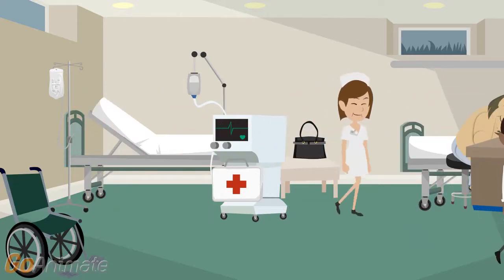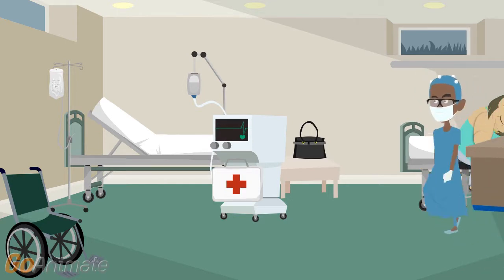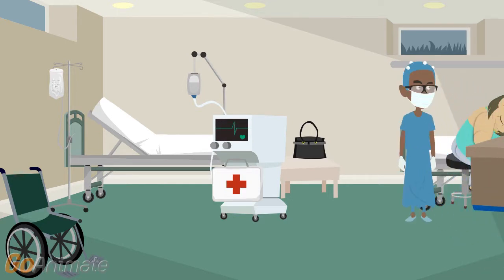Meanwhile, the doctor washes his hands and puts on protective clothing such as a surgical gown, a mask, safety glasses, gloves, and a head covering.